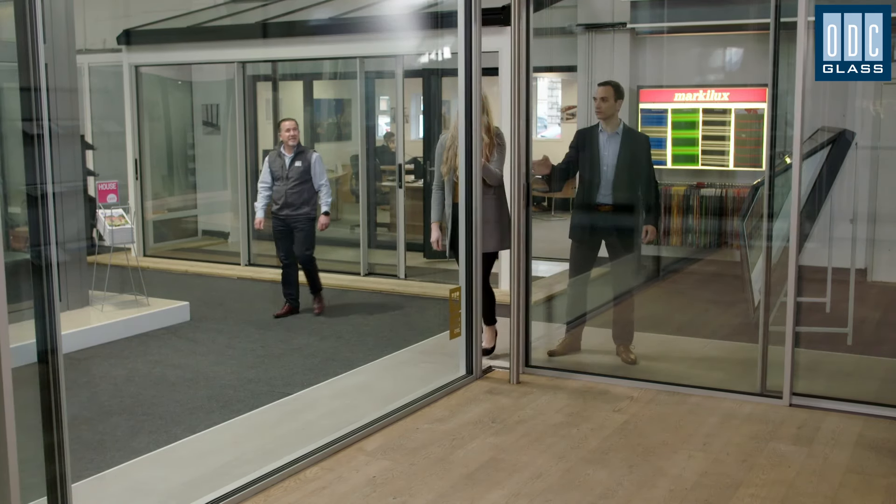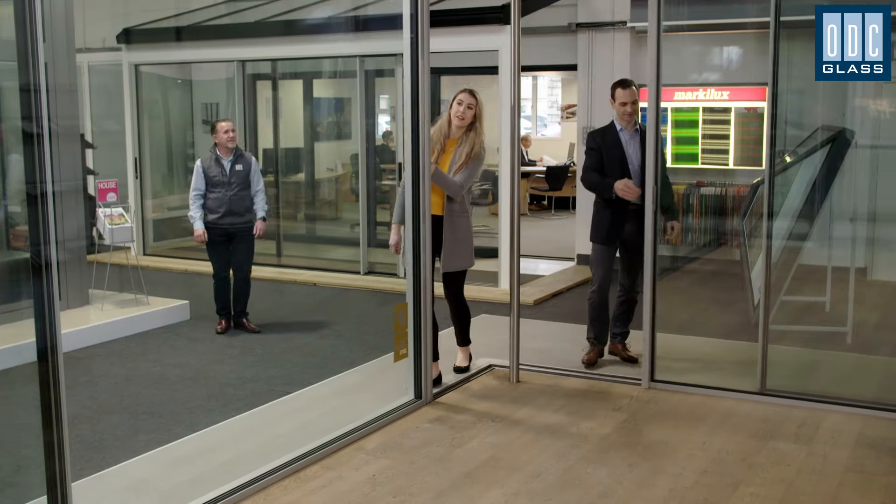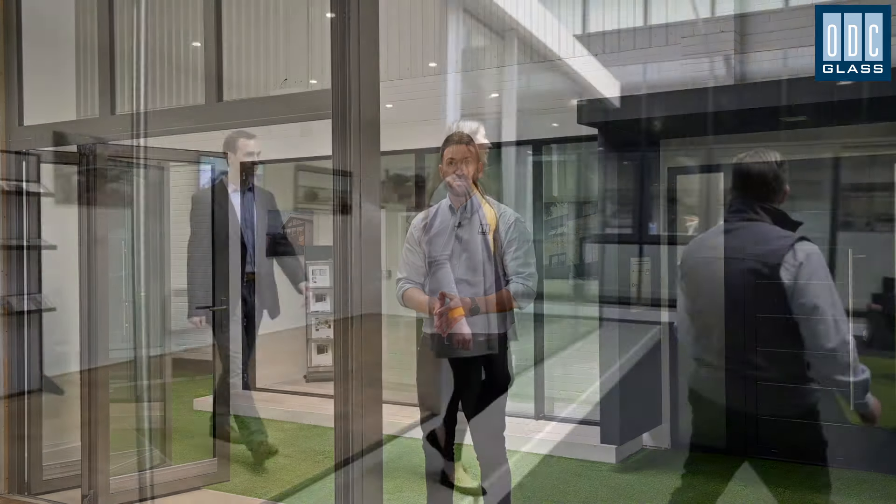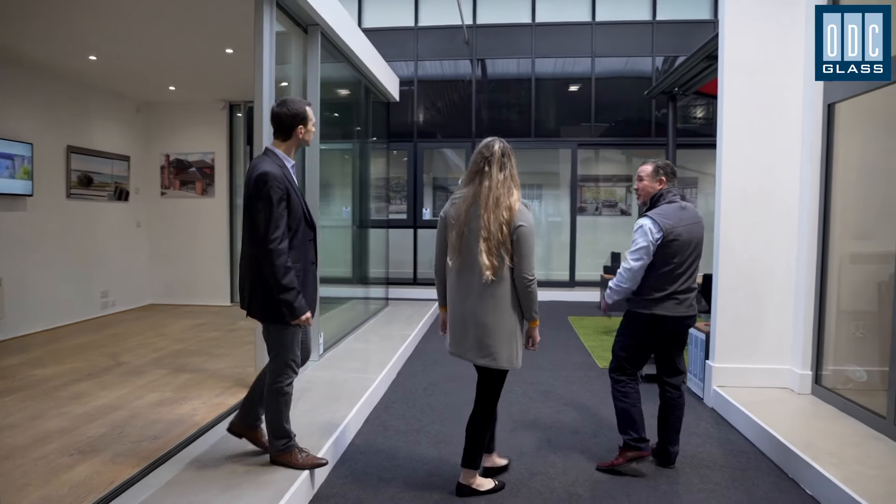Nothing beats actually feeling the weight and action of sliding doors or bifold doors as you open and close them. Take a close look at the tracks, running gear and rollers which move these huge panels of glass. Compare the look of single or dual colour powder coating finishes. You can discuss the levels of solar control you might need and see the solar coatings for yourself.